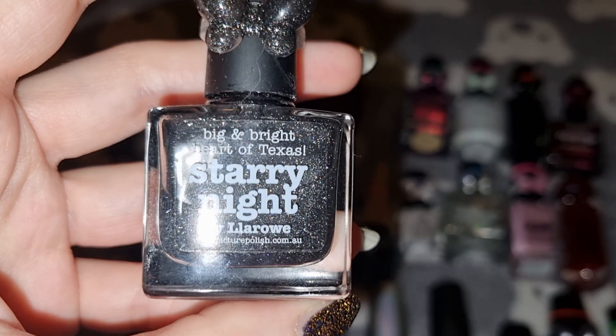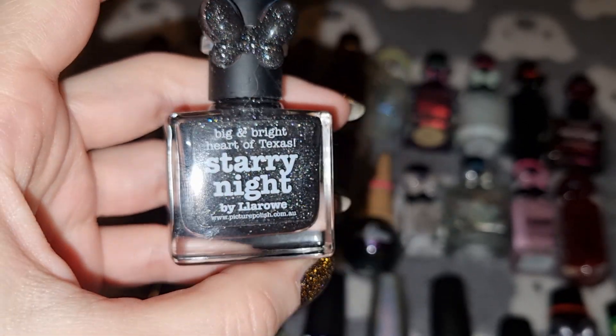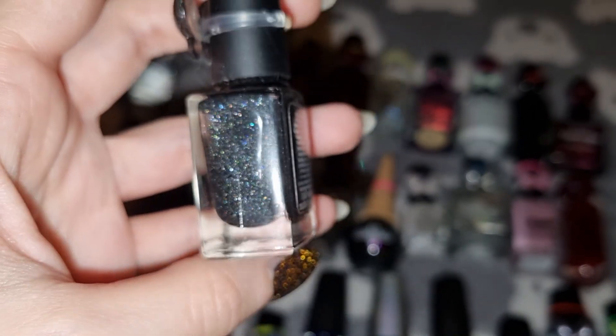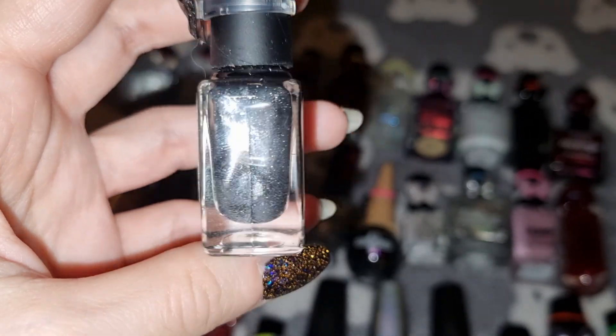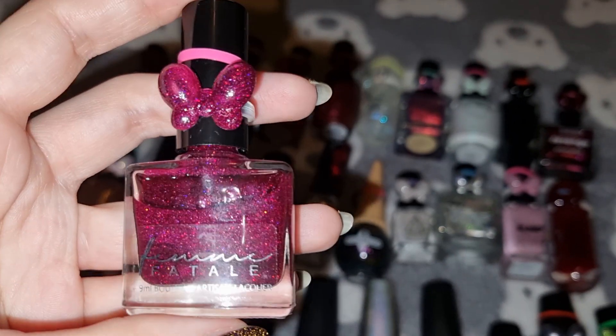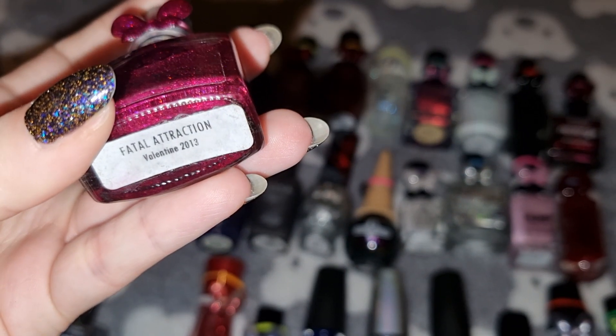This is Pitcher Polish in Starry Night. This is Femme Fatale in Fatal Attraction.